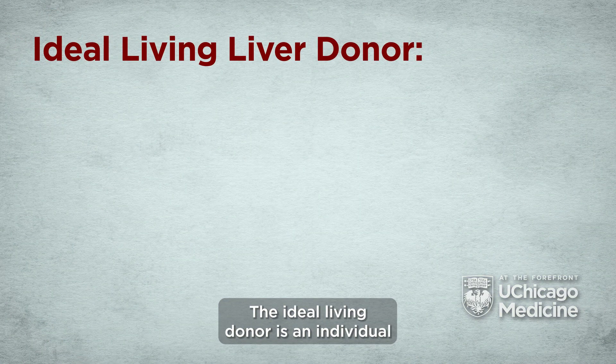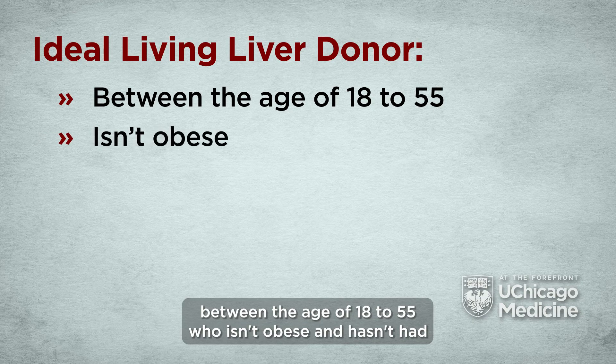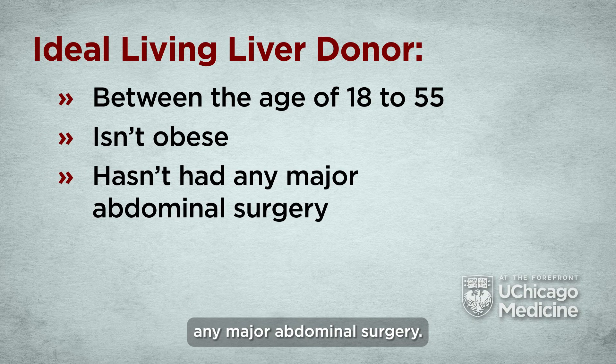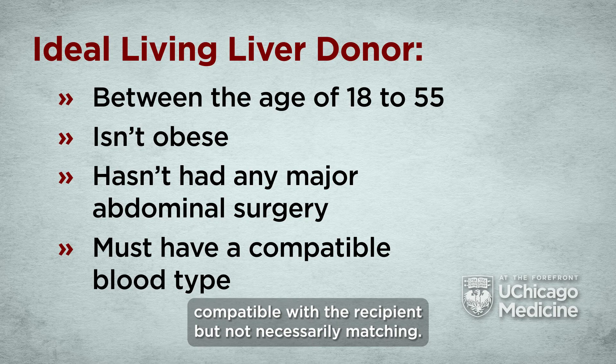The ideal living donor is an individual between the age of 18 to 55 who isn't obese and hasn't had any major abdominal surgery. The donor's blood type must also be compatible with the recipient, but not necessarily matching.